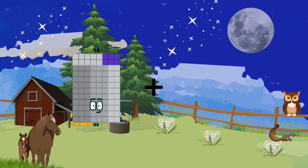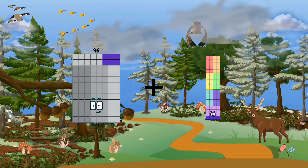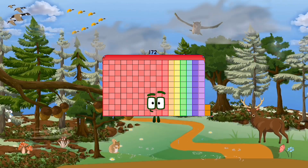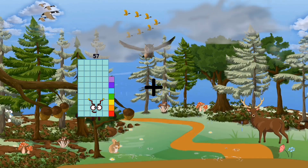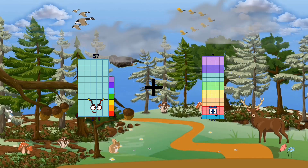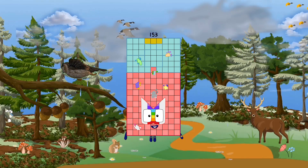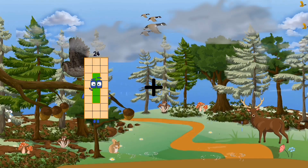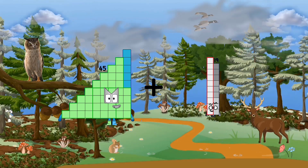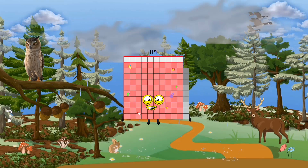96 plus 76 equals 172. 57 plus 96 equals 153. 45 plus 74 equals 119.